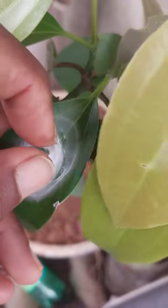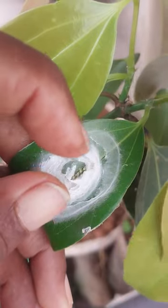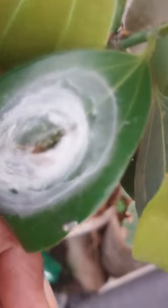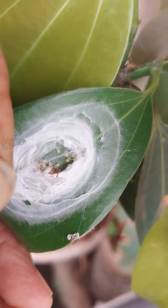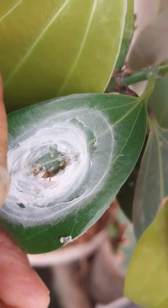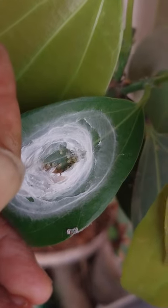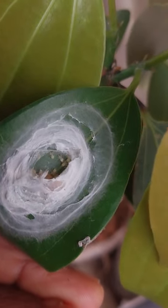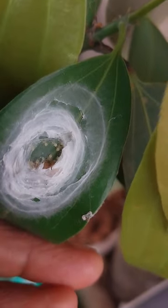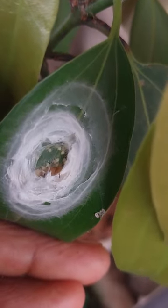I want to show you the tiny nestlings — they're moving around. Now, is the picture pretty clear? I've got a clear picture now of these tiny just-hatched spiders.